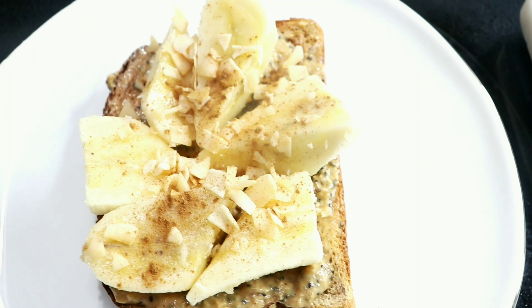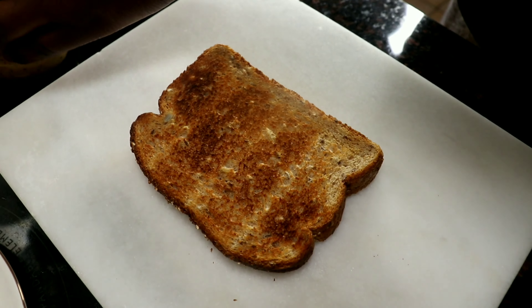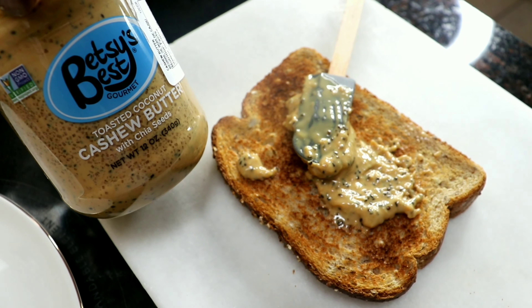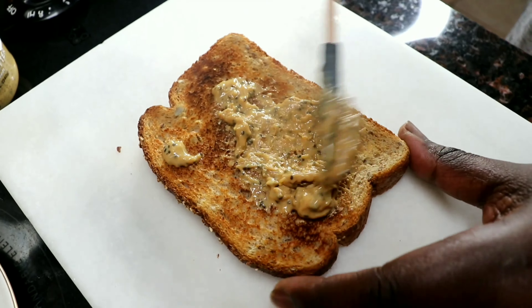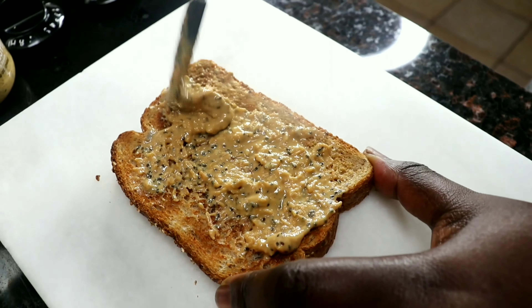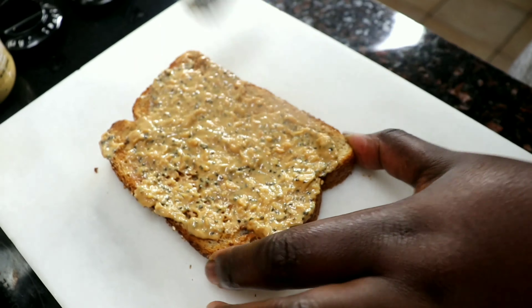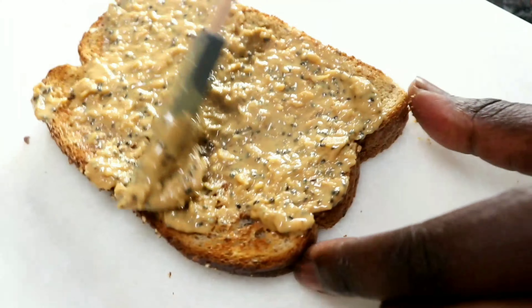Moving on to toast number three: banana nut toast. Starting off with a multigrain toast and cashew butter, smothering on a generous amount — about two tablespoons of cashew butter.